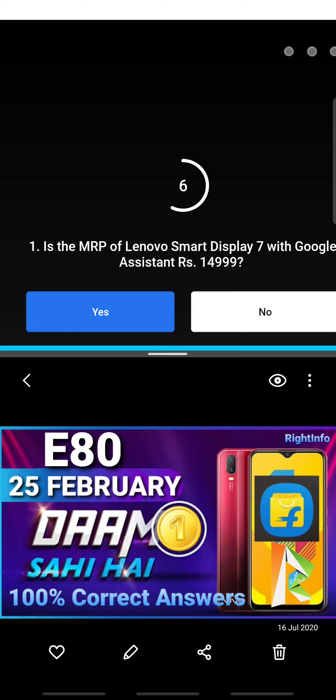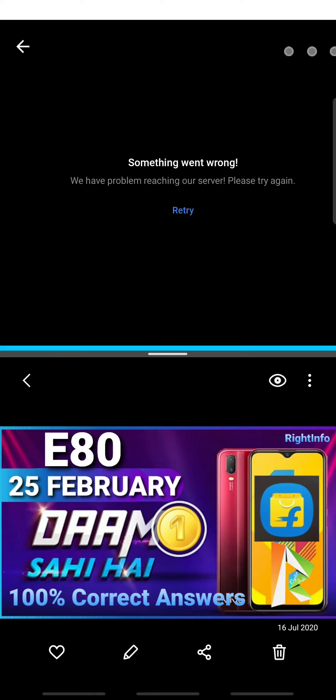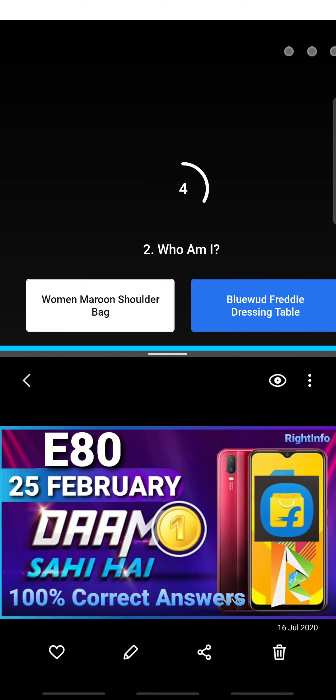The first answer is yes. The second answer is dressing table — blue old Freddy dressing table.